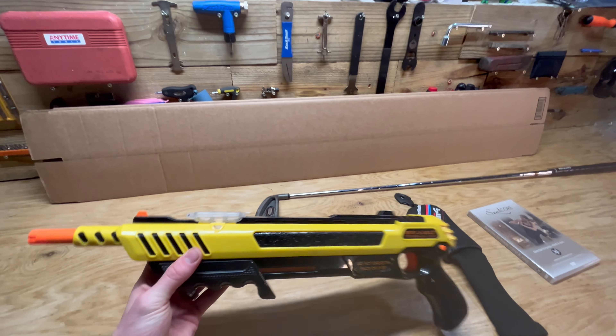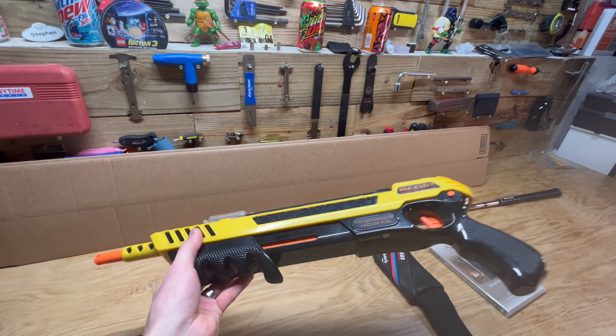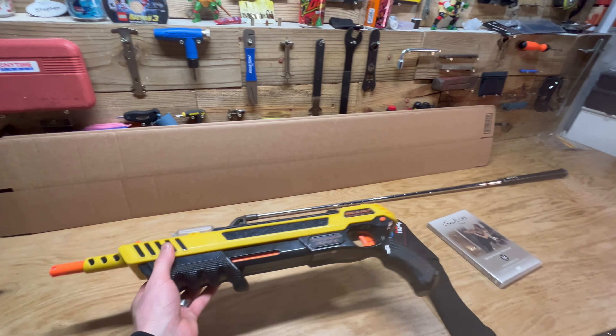We sold this Bug Assault, kind of a salt fly blaster gun, for $22 plus shipping.